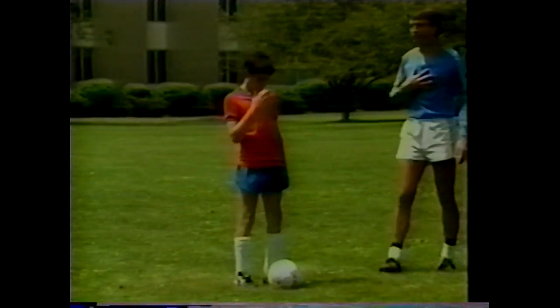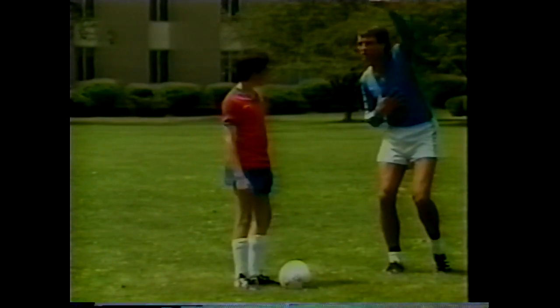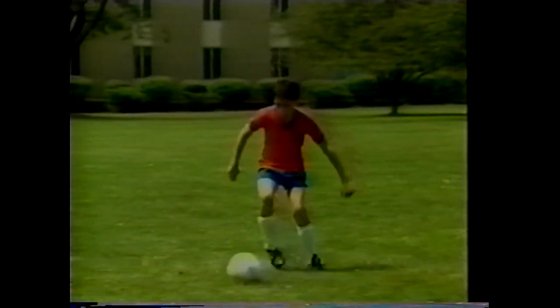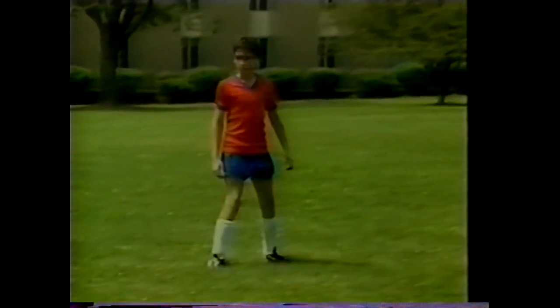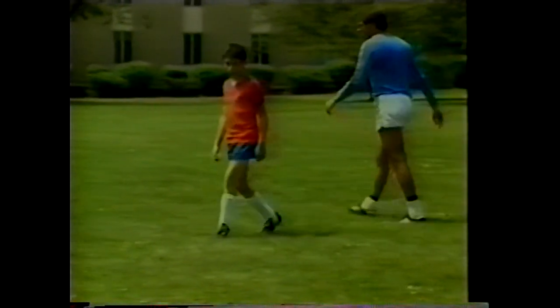If you have space behind you, receive the ball and turn in one motion. Receive with the inside of the foot and turn in a single fluid movement. You have two choices: if a defender closes off space, receive with the outside of the foot; if you have space behind you, turn in one motion.